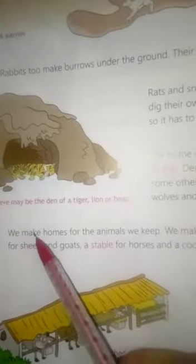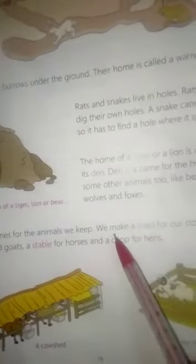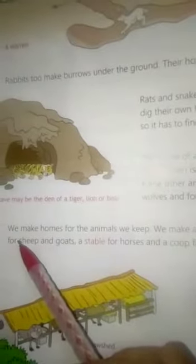Den is a name for the homes of some other animals too, like bears, wolves and foxes. We make homes for the animals we keep. We make a shed for our cows, a pen for sheep and goats, a stable for horses and coops for hens.